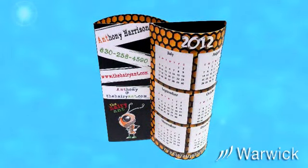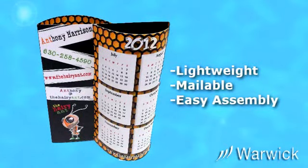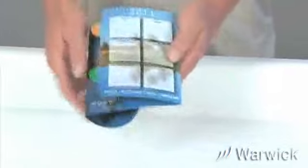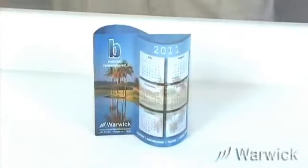These innovative calendars or table cards are lightweight, are easily mailed, and simple to put together. Simply insert the tabs on each side and it's ready to broadcast your message or display a current calendar.